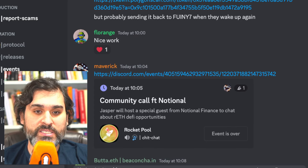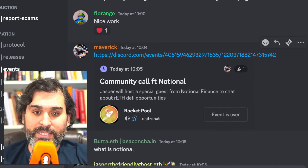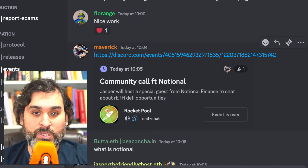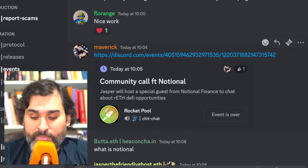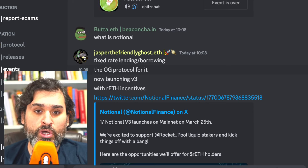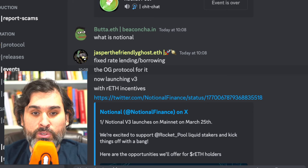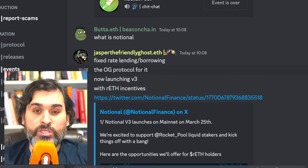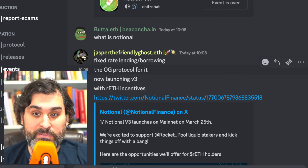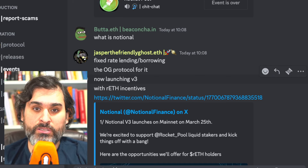The first thing we're going to talk about is the community call with Notional that happened today. I feel bad I didn't let you all know it was happening — it slipped my radar and I was recording an episode of the weekly Orbit with Pat at the time. Notional, for those who don't know — Jasper explains it here — they're a fixed rate lending and borrowing protocol, the OG protocol for it. They're now launching version 3 with lots of RE incentives. I've covered Notional a few times on Rocket Fuel; I've never been paid anything by them and I don't hold their token — they just like Rocket Pool and RE, so I like Notional.